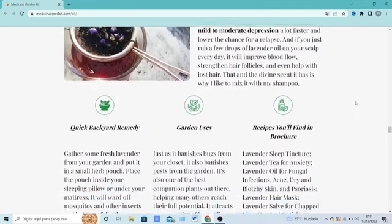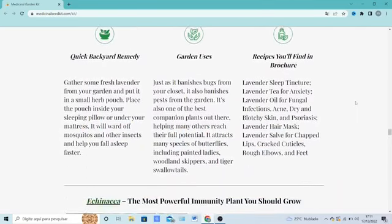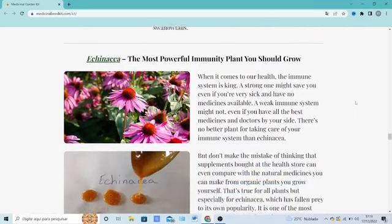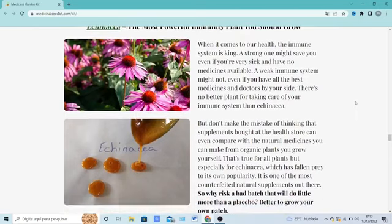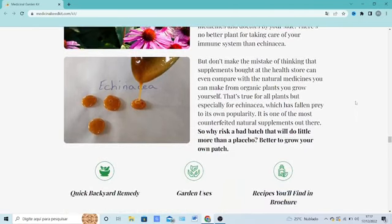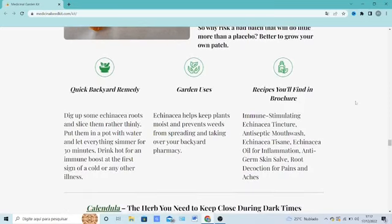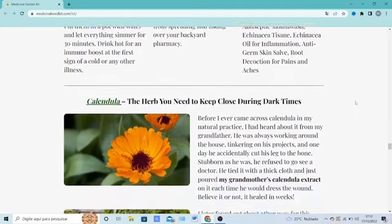For Medicinal Garden Kit to work, you need to take it seriously, read the handbook, and follow the instructions properly. Most importantly, use the seeds and herbs correctly. It's recommended to use the medicinal plants for at least three to six months to give your backyard enough time to absorb all the ingredients behind this new powerful formula. You can see initial results in the first month, but most people have better results after three months of using this product.